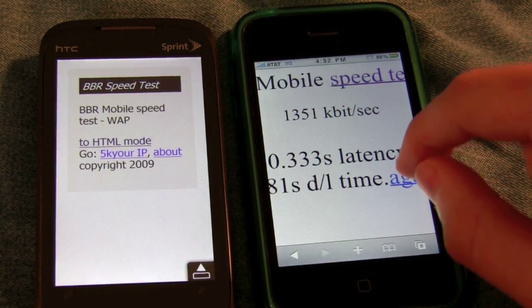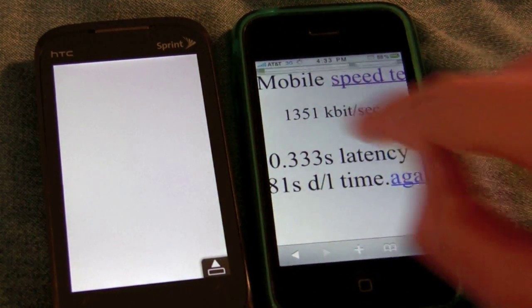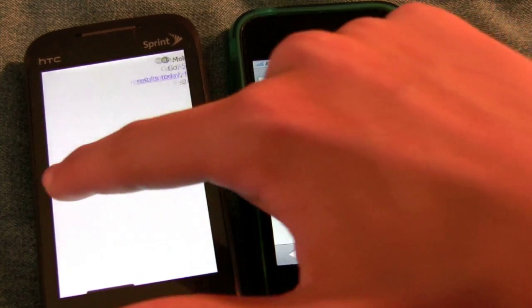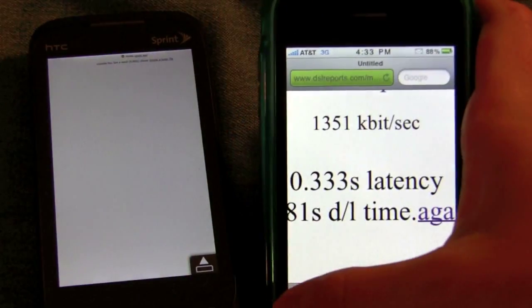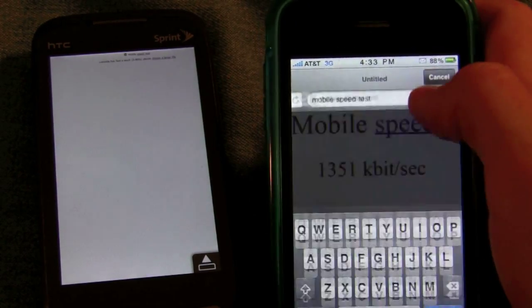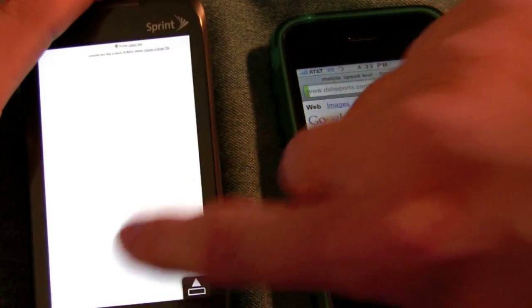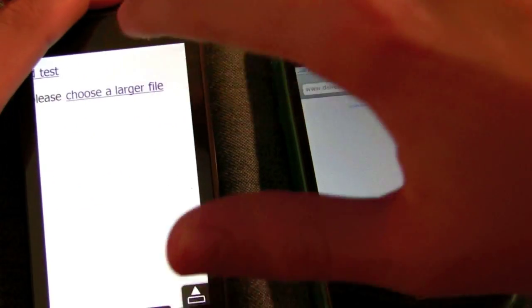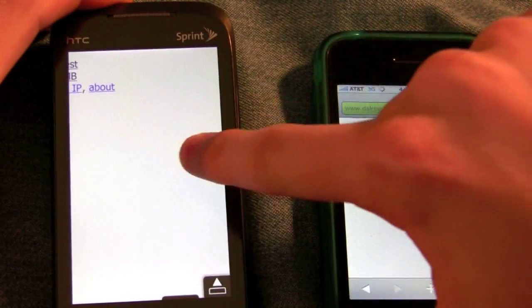We're going to do this probably three times. We're going to probably need to do one megabyte again, but I'll run 100K first. We'll just go back — in fact, we'll just Google it again to bring us back to the front page. DSLReports — that's just so you know what exact thing we're using here. Choose a larger file. We'll go over to the Sprint device again and prepare that one megabyte test.